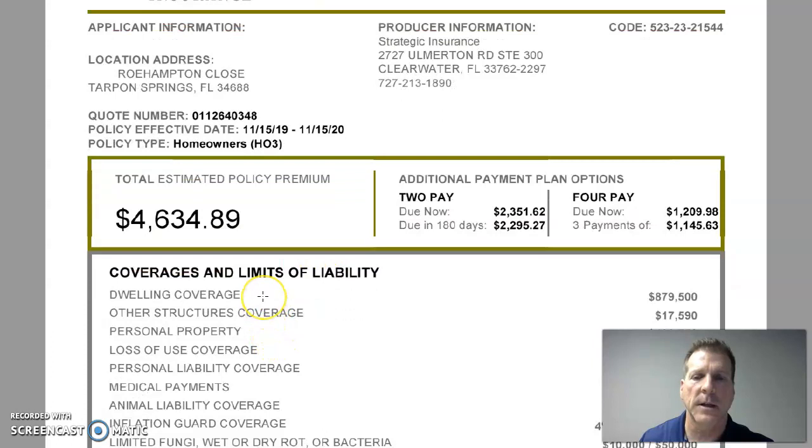First, I want to talk about the dwelling coverage. The dwelling coverage is based on rebuilding your home from the foundation. So if something were to happen where you had a complete loss and the home were completely leveled to the foundation, the carrier could pay up to $879,500 minus deductibles. The way we came up with that number is we ran what's called a replacement cost estimator — it's architectural software where we input information from the property appraiser and sites like Zillow and Realtor.com to produce an estimated replacement cost for your home. All other coverages are typically related to that number as a percentage.